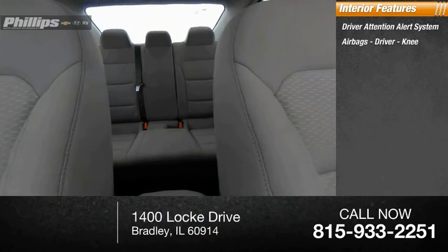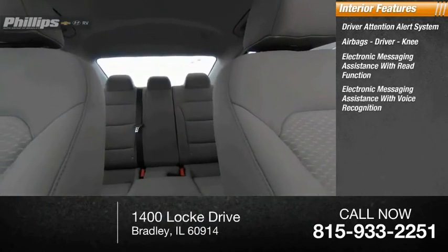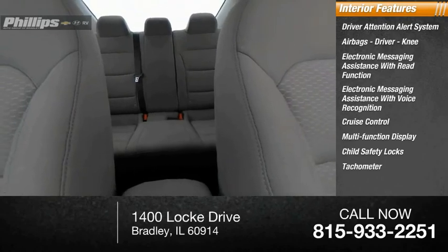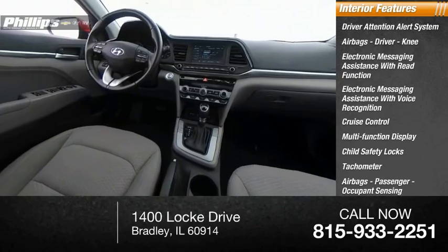airbags — driver and knee — electronic messaging assistance with read function, electronic messaging assistance with voice recognition, cruise control, multifunction display, child safety locks, tachometer, passenger airbags with occupant sensing deactivation, and one-touch windows.